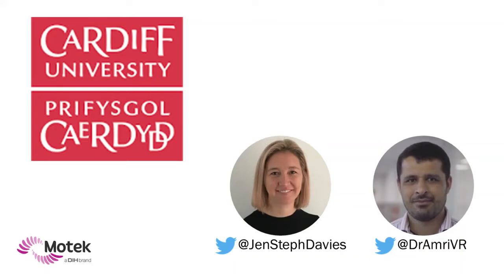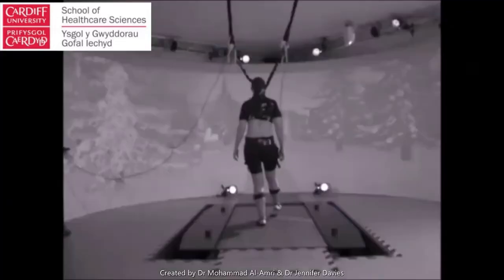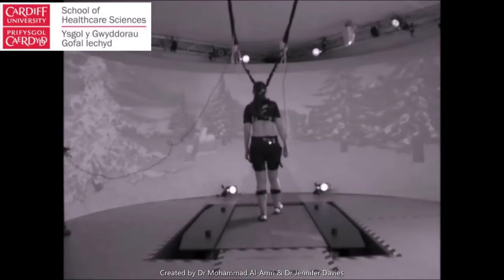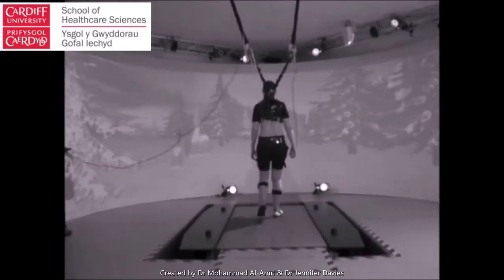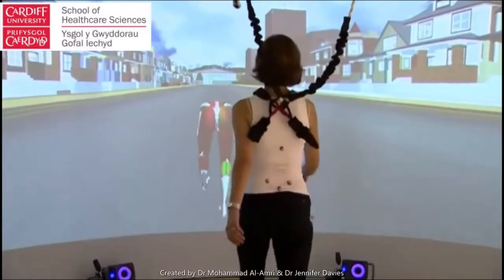Hi, I'm Jen Davis. I work in the School of Healthcare Sciences at Cardiff University. Myself and my colleague Mohamed Al-Amri have made this video to show you how we're using our MoTeC GRAIL system. We use our GRAIL system for research. In the recent past we've used this to study the biomechanics of walking and the effect of real-time feedback on these biomechanics.